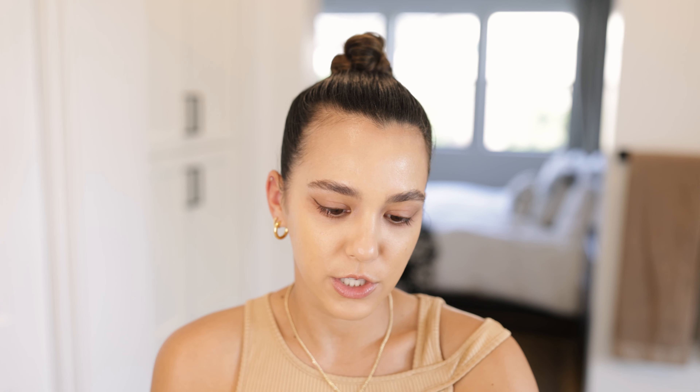Once I've spread the foundation out onto my skin with my fingers, I go back in with a beauty blender to blend everything out. This foundation is definitely not full coverage, so there are some spots I still want to cover a little bit more, so I'm going to use the Hourglass Vanish Stick in the shade Sand to conceal any blemishes.